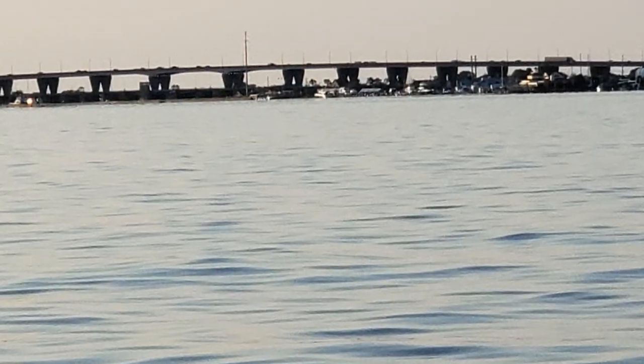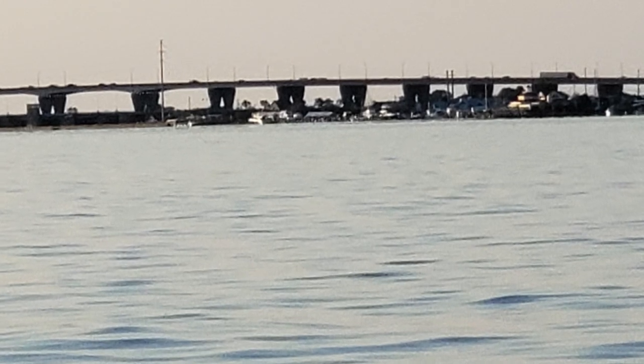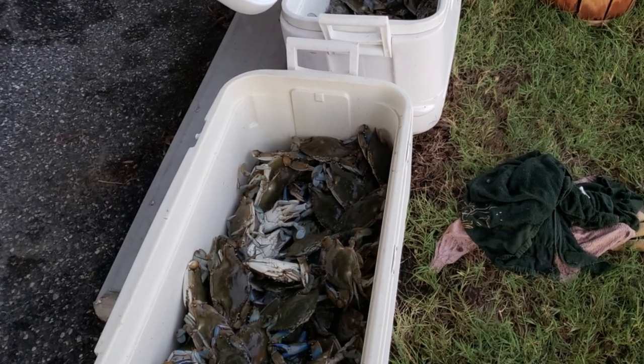Eric was not a happy camper. So, determined to catch crabs, I recommended that we should try to launch from the Kent Narrows boat ramp and crab around the Eastern Bay. Well, that was the ticket. We salvaged our day by catching two full baskets of crabs. That was the best day we've ever done from Eric's boat.